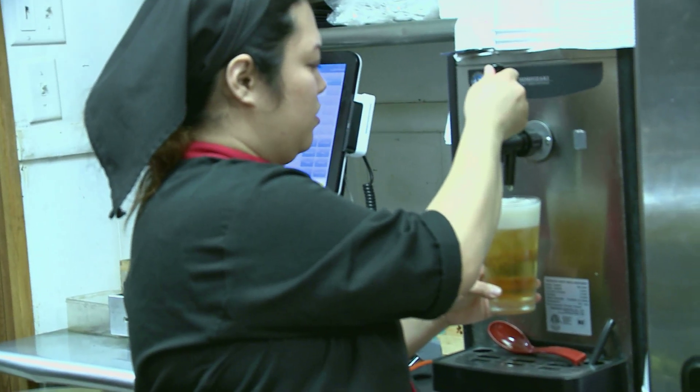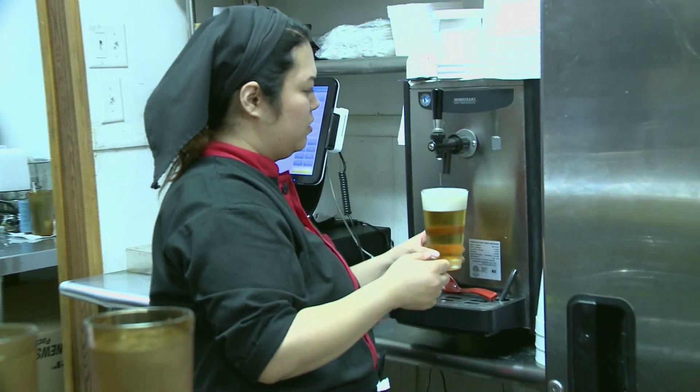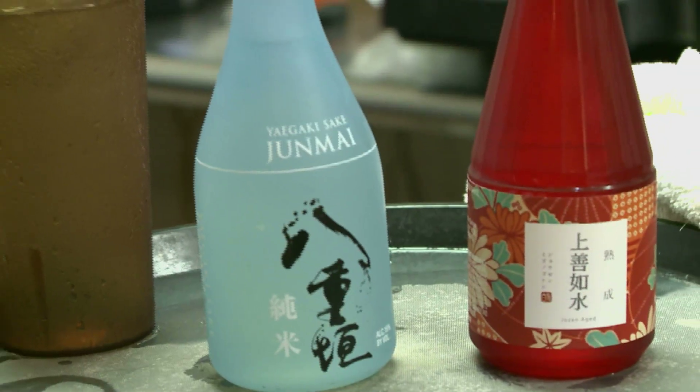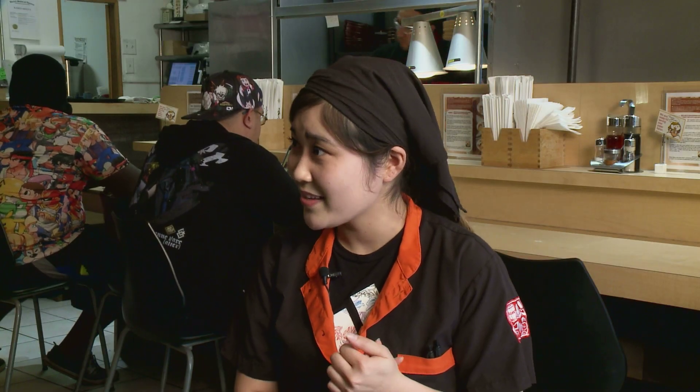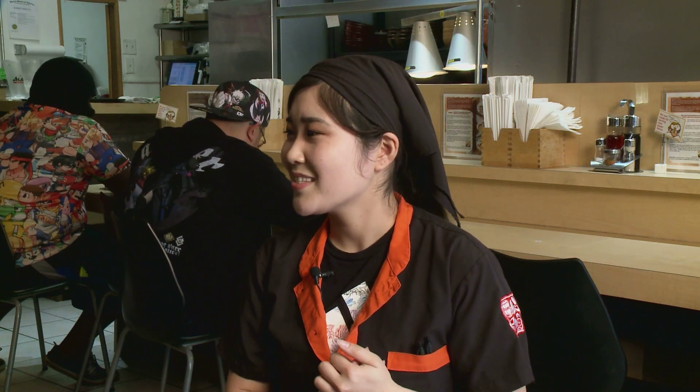I know you also have a wine and beer menu. Yes, we do. It's a very small menu. We have our draft beer, which is Asahi — a very Japanese beer brand. We also have some bottled beers, including some local ones: 312 Goose Island and Miller Lite. We also serve Kirin Ichiban, which is another Japanese beer.